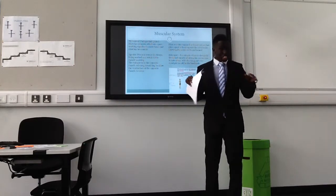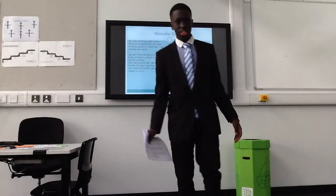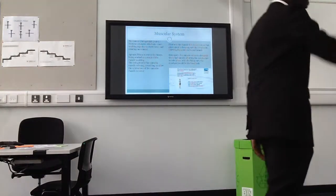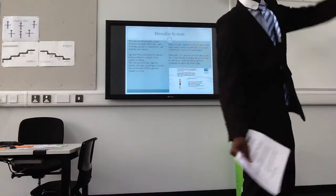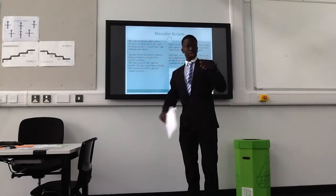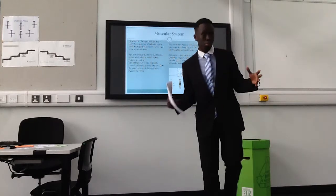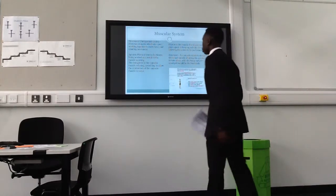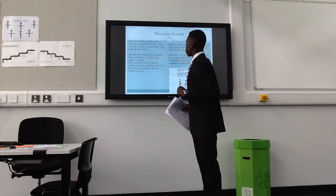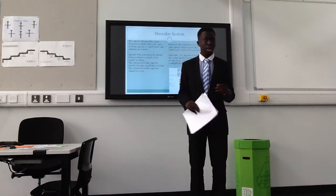Antagonistic pairs. Does anyone know what an antagonistic pair is? Two muscles working in a pair, working together to create movement — and it's a force. An agonist, which is also known as a prime mover.